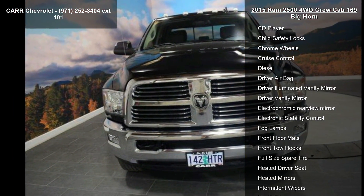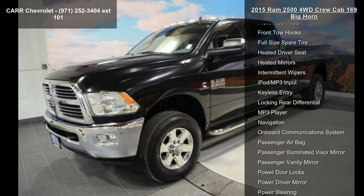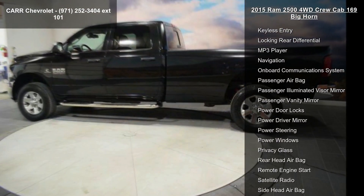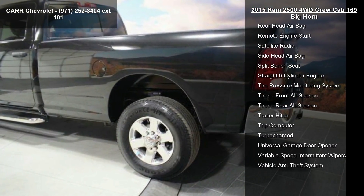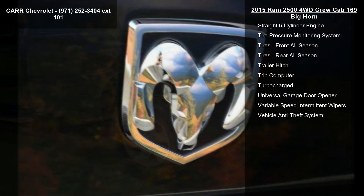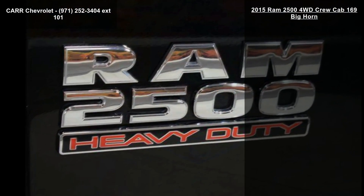This vehicle's top features include 4-wheel ABS, 4-wheel disc brakes, 4x4, 6-speed automatic transmission, AC, adjustable pedals, adjustable steering wheel, AM/FM stereo, and auto transmission with manual mode. If you are looking for a solid pre-owned truck,